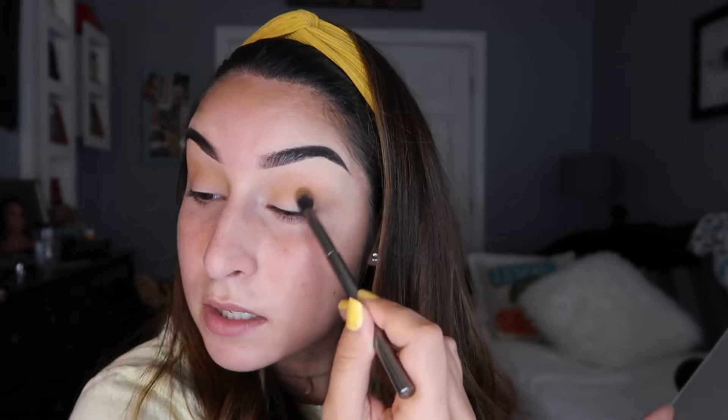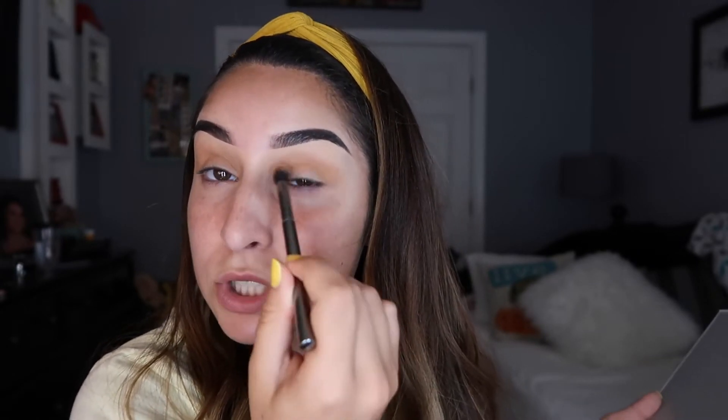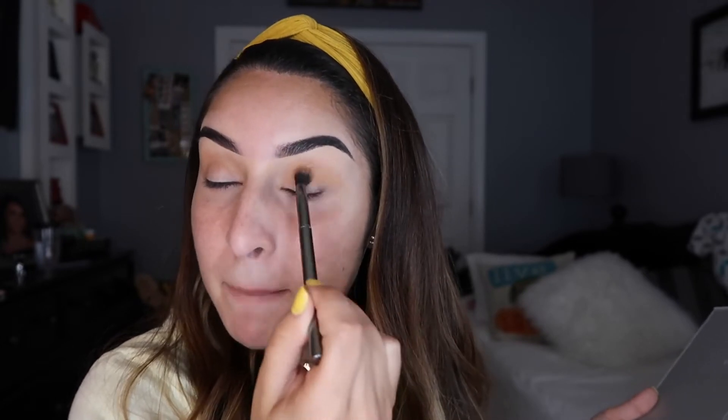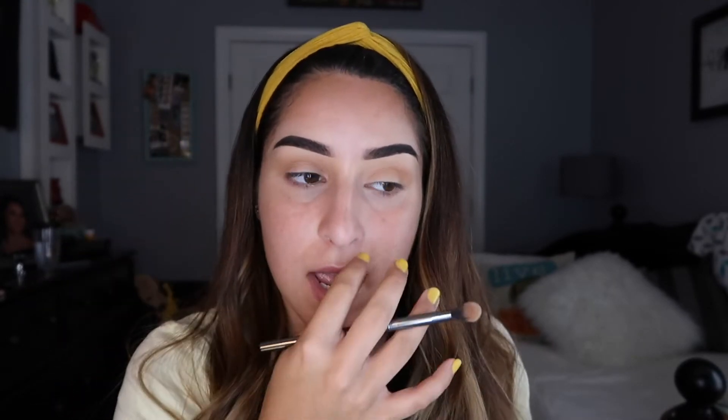Use a nice circular and windshield wiper motion — your hand at the end of the brush is going to give you a much better turnout with blending. If you're holding your brush super close to the bristles it tends to look very harsh, and you're gonna get those harsh lines with your eyeshadow.